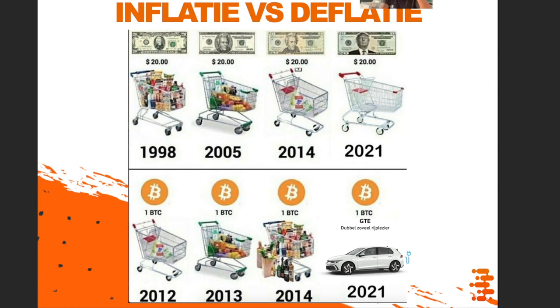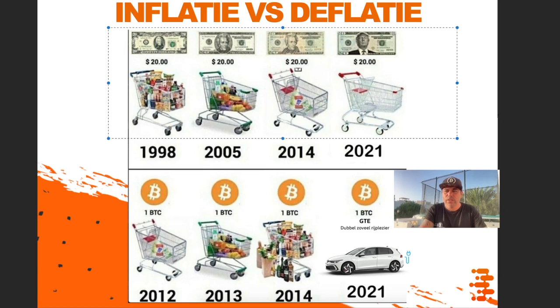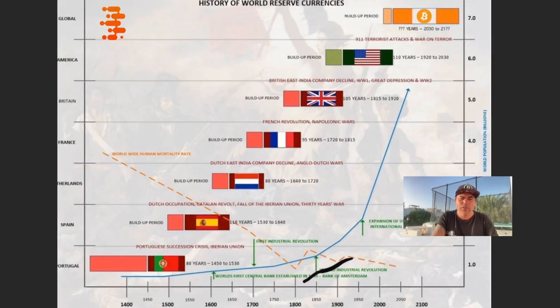This is the second reason why you should be adding Bitcoin to your portfolio daily — macroeconomics. If you were doing your groceries with dollars, your cart was full for $20 in 1998 but empty for the same dollars in 2021. Reverse that with Bitcoin — in 2012 you couldn't buy much for one Bitcoin, but in 2021 at the top you could buy a Volkswagen GTE. Money buys you less and less over time while Bitcoin buys you more and more.